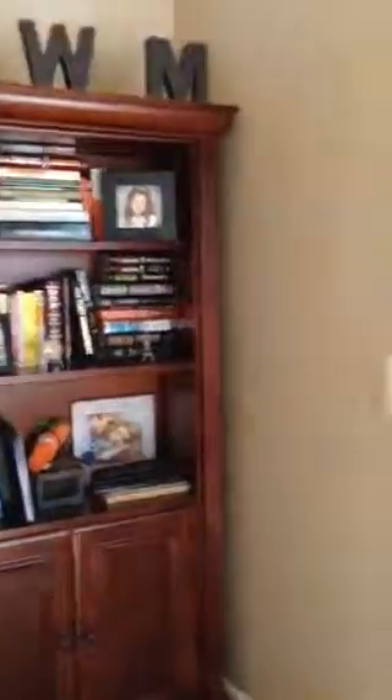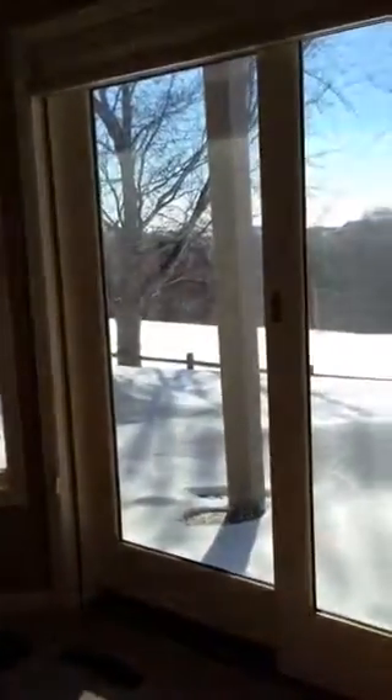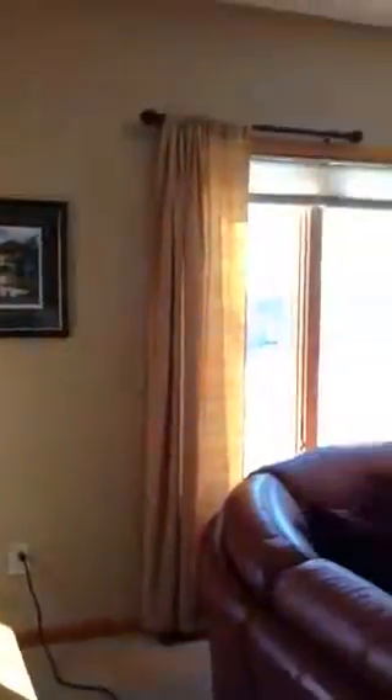These current homeowners redid this lower level. Nice little patio area outside and a great view. Now I'm going to take you to the media room — to the left.